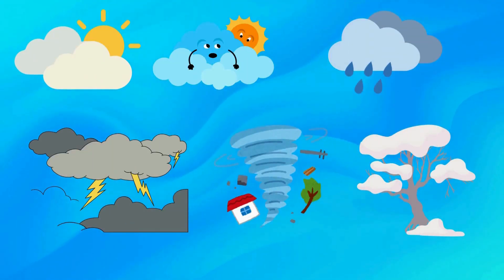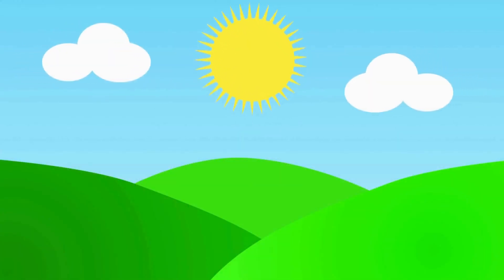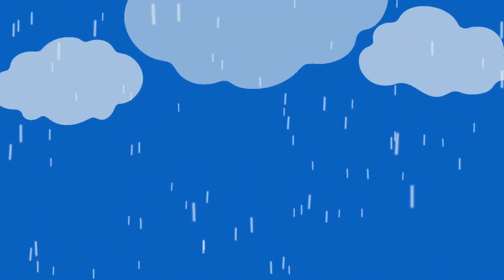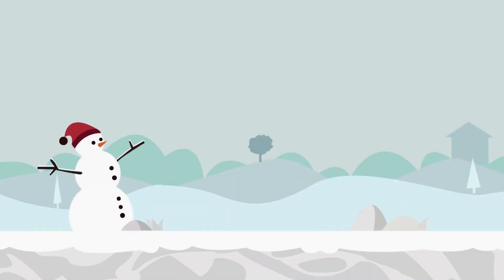Let's take a quick look at all the six weathers: sunny weather, cloudy weather, rainy weather, windy weather, stormy weather, and snowy weather.